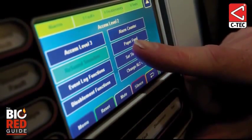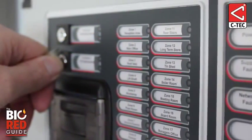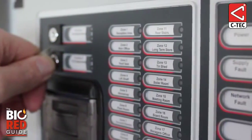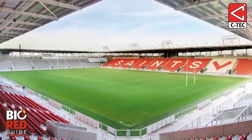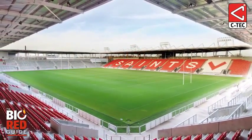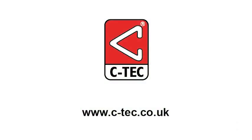As the stadium requires different levels of fire protection depending on the event being staged, one of the secure key switches on the front of the panel has been programmed to enable users to swap in an instant between Match Day mode, when rugby games are being played, and corporate mode, when business gatherings are taking place.